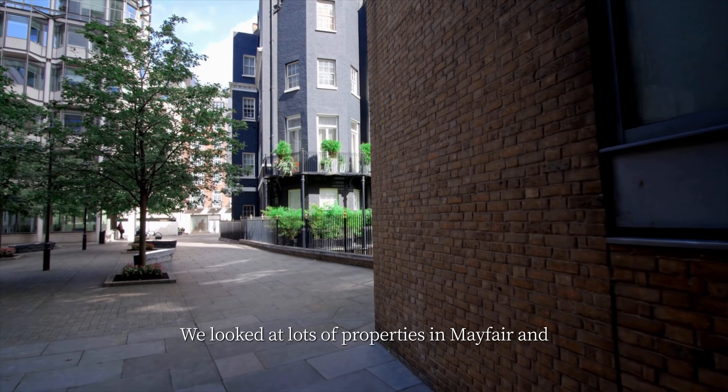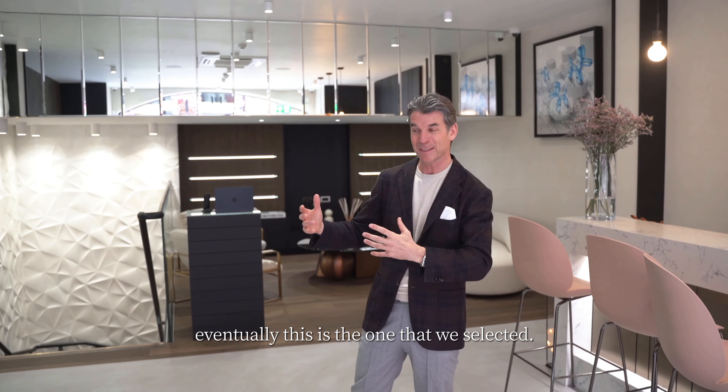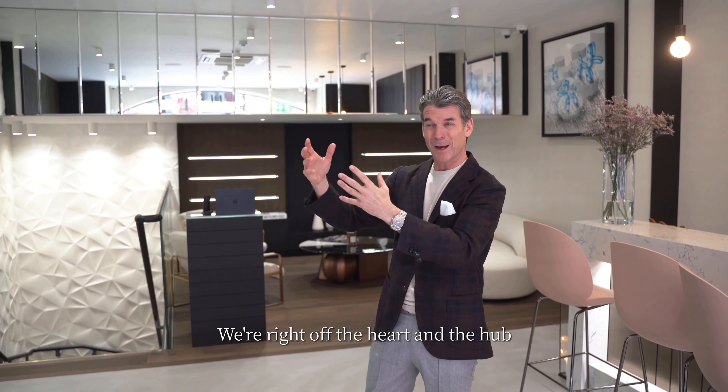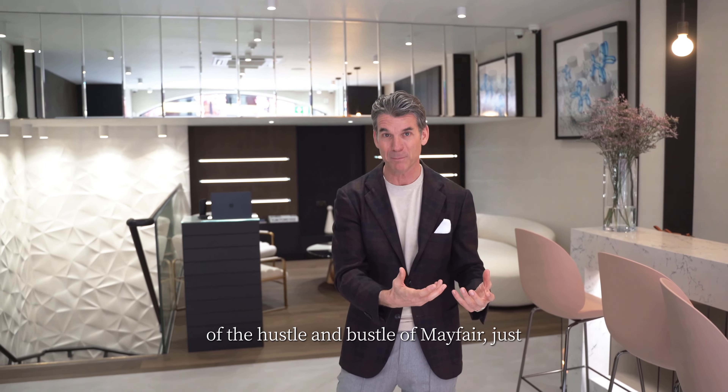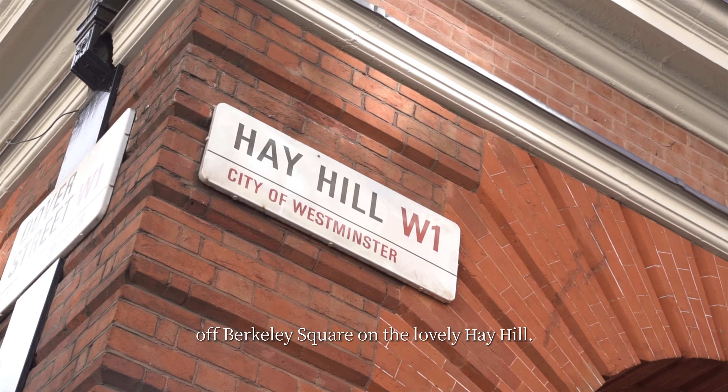We're right off the heart and the hub of the hustle and bustle of Mayfair, just off Barclay Square on the lovely Hay Hill.